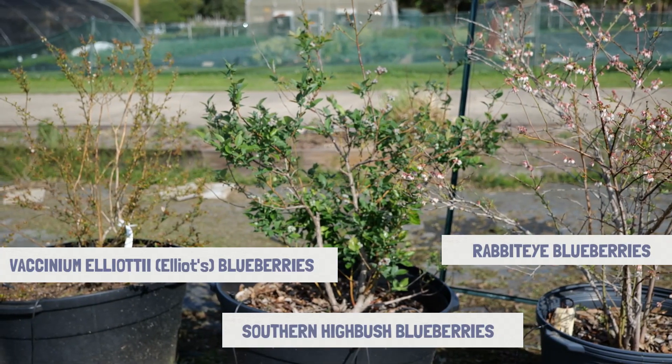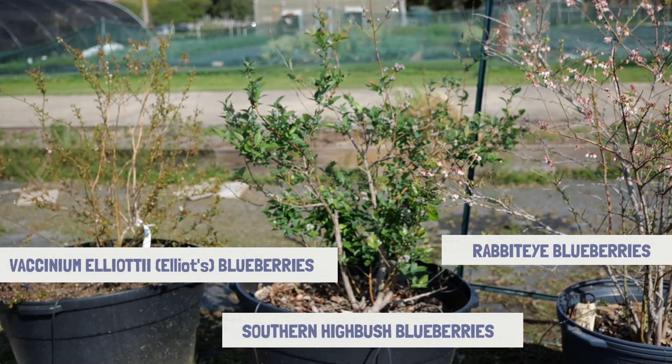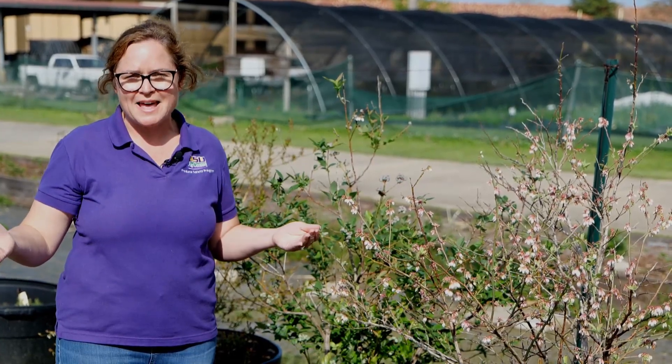All three are great. I would encourage gardeners and farmers to plant not only different varieties of blueberries, but different types of blueberries to really extend that harvest window as wide as you can — from early April all the way through the early part of July.